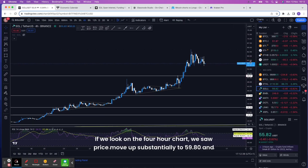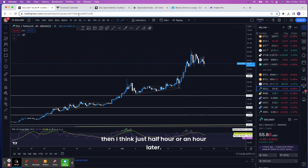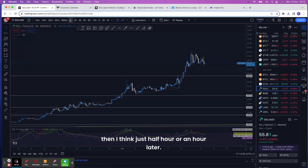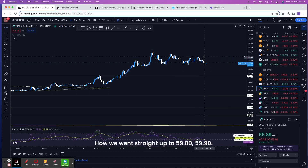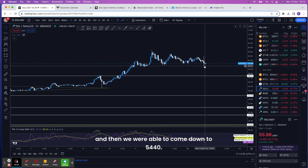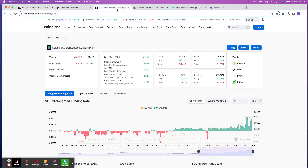On the four-hour chart we saw price move up substantially to 59.80, and then about an hour later — this one-hour candle is pretty dramatic — we went straight up to 59.80-59.90 and then came all the way down to 54.40. That's probably what shook out a lot of the excess longs that had been built up, and now you're seeing those longs come back in because of that potential shakeout.